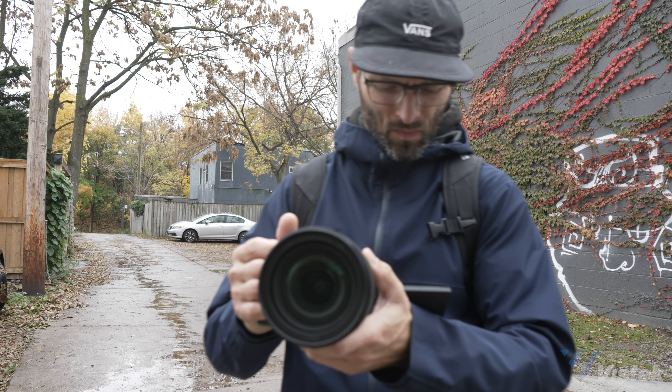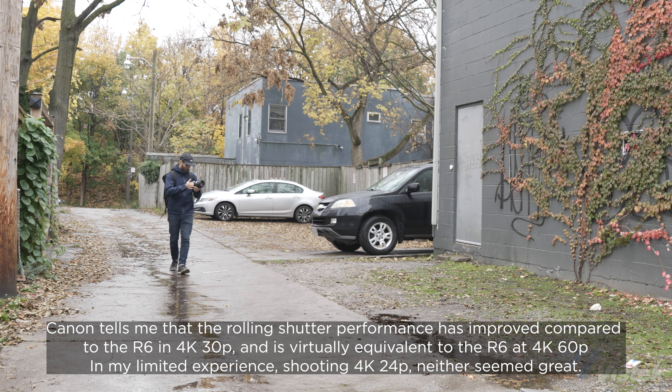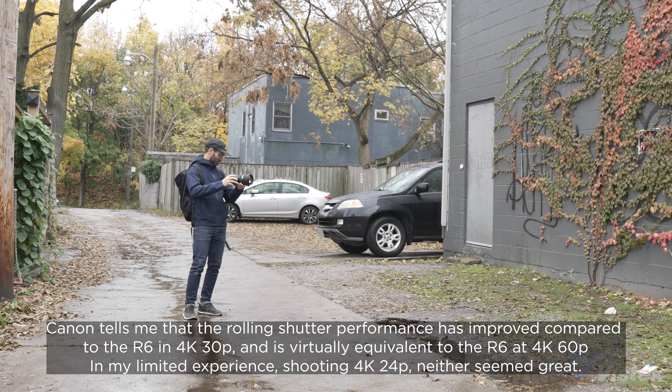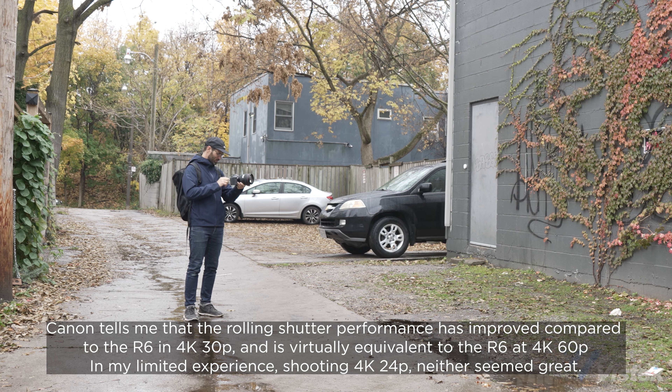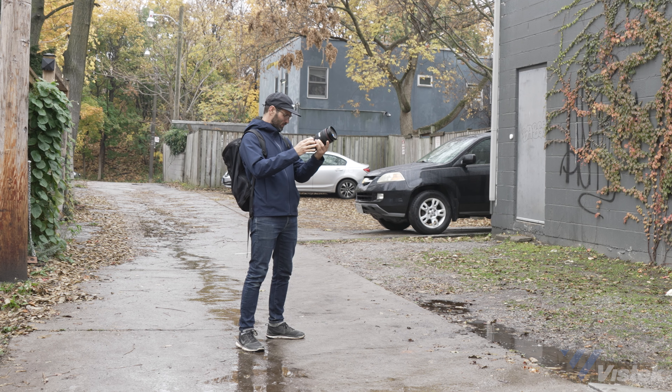The only real negative thing I noticed was how the rolling shutter performance on the R6 Mark II was noticeably poorer than I expected. I'm only saying this because the last Canon experience I had was with the R5C, which has virtually no rolling shutter and the camera was amazing handheld. The Mark II was a bit more herky-jerky, and really just like the original R6, is only good handheld if you're being very careful with your movements.